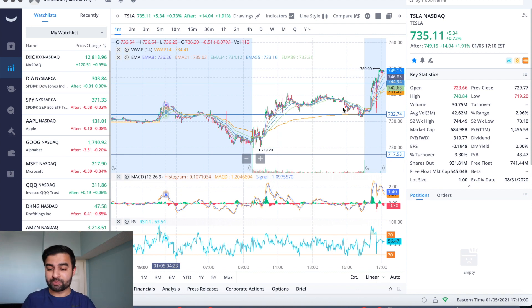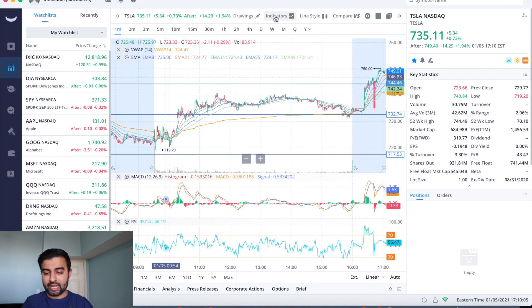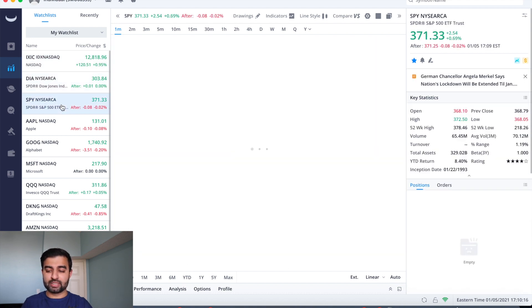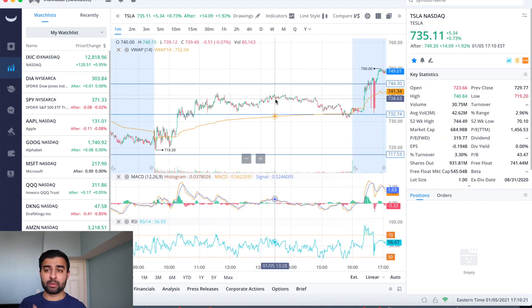Tesla was up five dollars and 34 cents today, closing at $735.11. Compared to the Nasdaq which was up 0.95%, the Dow up 0.5%, and the S&P up 0.69%, Tesla was pretty much in line at 0.73% — nothing too great, nothing too bad. But then after hours, as I was making this video, we are up $14 for the day, pushing that $750 mark, which is another two percent after hours.